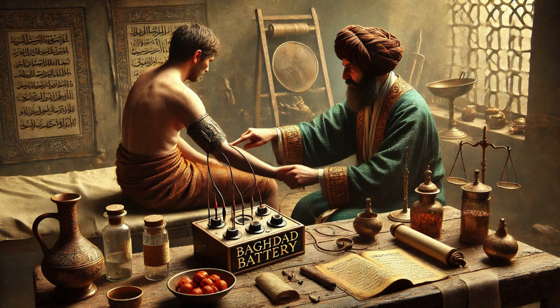We know from historical texts that ancient Greek and Roman physicians experimented with electrical charges from torpedo fish — marine creatures capable of generating electric shocks — to treat headaches and joint pain. Could the Parthians have been using a similar method with the Baghdad Battery?